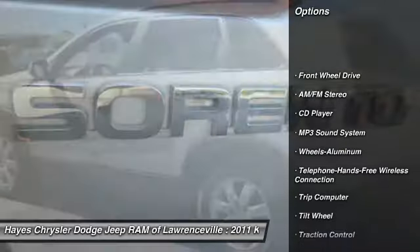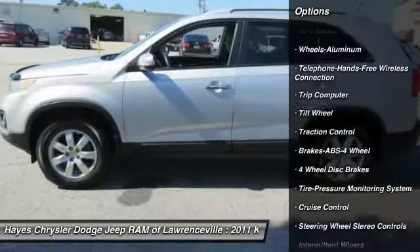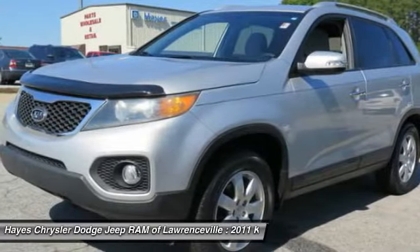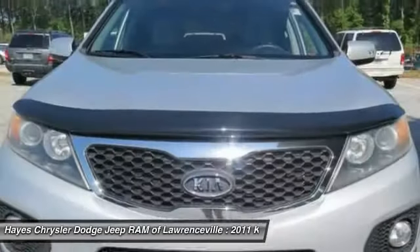Anti-lock braking system, traction control, Bluetooth wireless data link for hands-free phone, air conditioning, power steering, aluminum wheels, cruise control, FWD, AM FM stereo radio, rear defrost.